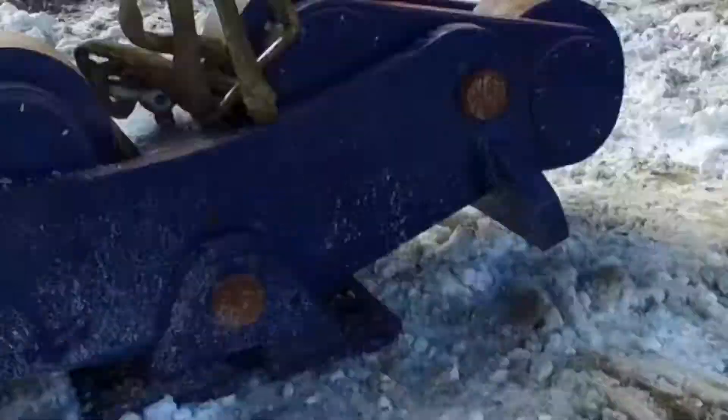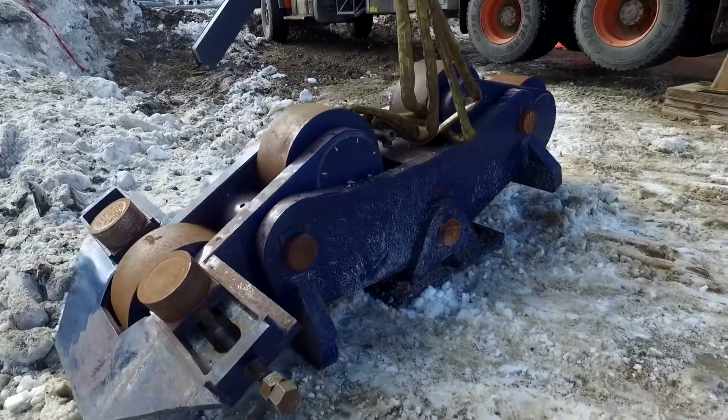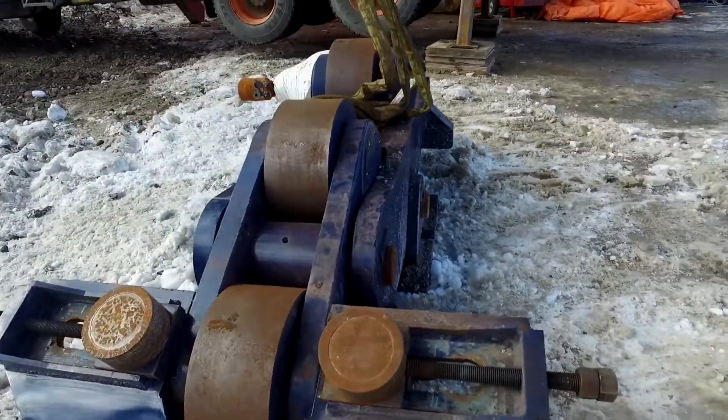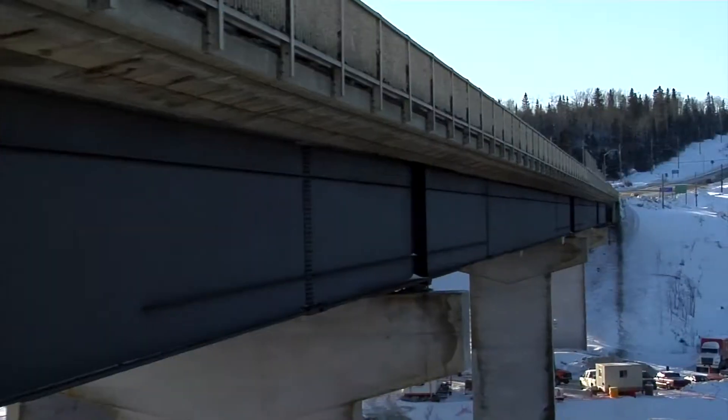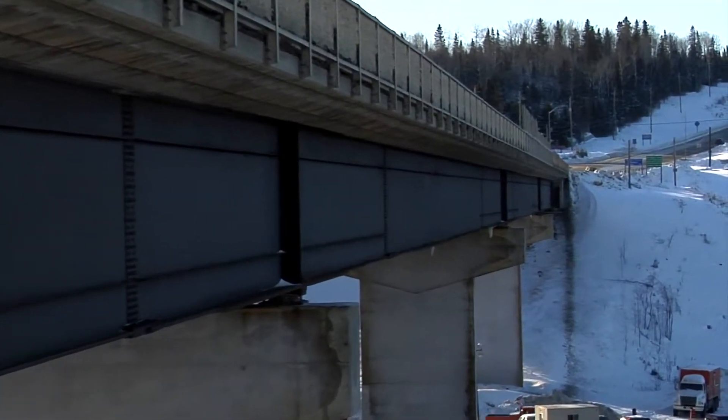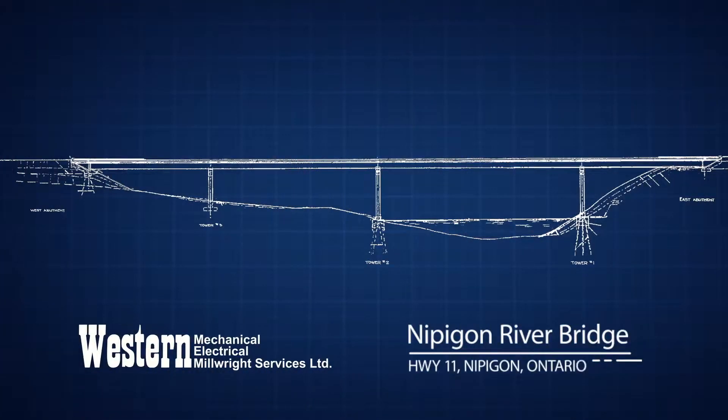To accomplish this, Western have fabricated a series of customized hydraulic rollers. These rollers are equipped to handle twice the weight of this imposing structure. With heavy-duty hydraulic jacks, the bridge is raised up just enough to slide in these specialized rollers.